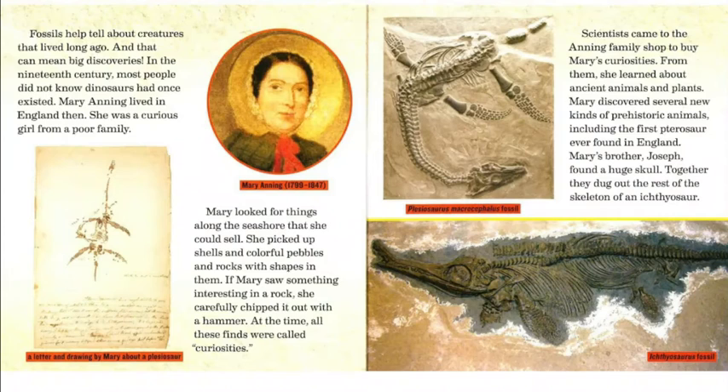On the left-hand side, you'll notice a letter and drawing by Mary about a plesiosaur, and there is a picture of Mary Anning. She was born in 1799 and lived until 1847. Scientists came to the Anning family shop to buy Mary's curiosities. From them, she learned about ancient animals and plants. Mary discovered several new kinds of prehistoric animals, including the first pterosaur ever found in England. Mary's brother Joseph found a huge skull, and together they dug out the rest of the skeleton of an ichthyosaur.